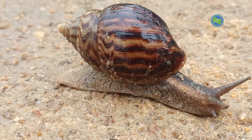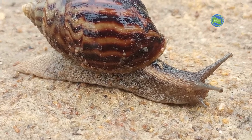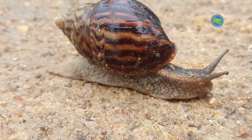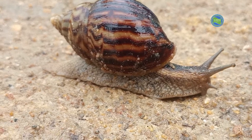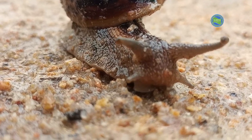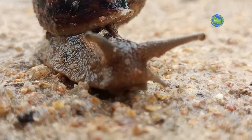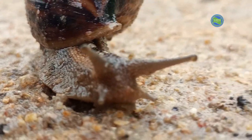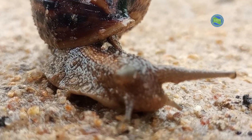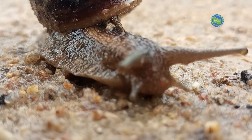Snails are fascinating creatures with unique characteristics and behavior. Snails have a spiral shaped shell on their back which serves as their protective form. The shell is made of calcium carbonate and continues to grow as the snail develops.